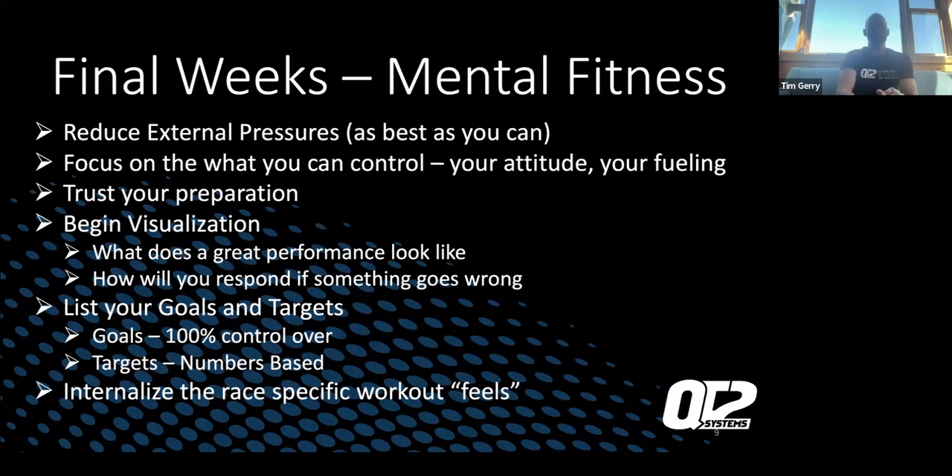Final weeks: mental fitness — something I think is overlooked. Reduce external pressure as best as you can. When you go to 70.3s or full Ironmans, there's a lot of family involved. It's helpful to have a lead person who can manage family or friends around the course so they're not all asking you questions. For me it's my daughter — she's the person everyone knows not to talk to me during race week, especially the last few days, because I get dialed in and try to reduce external pressures. Have somebody you trust take some things off your plate. Focus on what you can control: your attitude and your fueling.